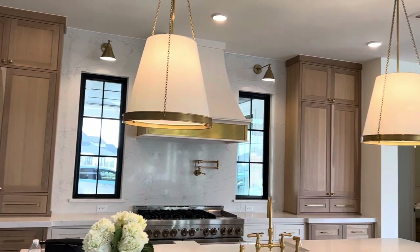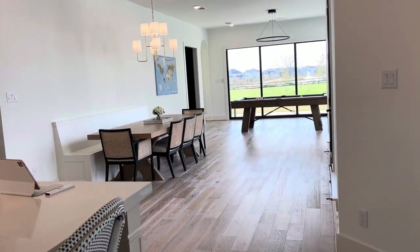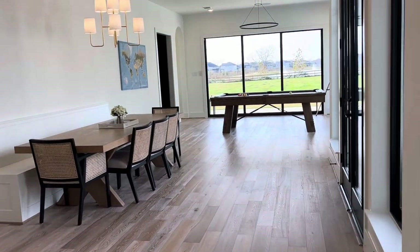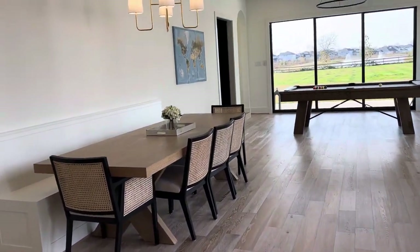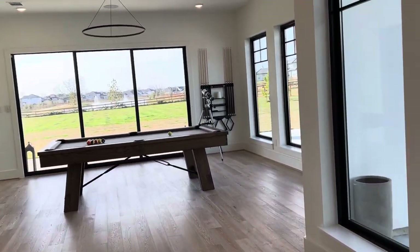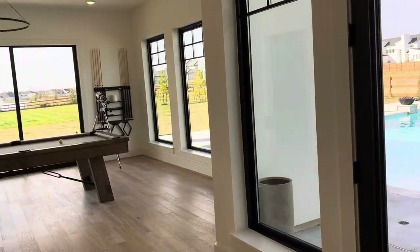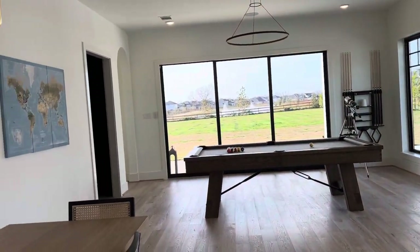Look at these light fixtures here. Every detail has been taken care of. This just continues on — a little breakfast area, a billiard area, and another view of the pool. You can see it's beautifully landscaped.